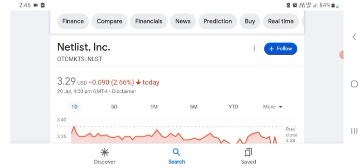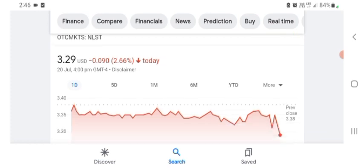Hello guys, welcome back to my YouTube channel. In this video we are going to talk about Netlist stock. I'm going to look at the fundamentals of this company and also take a look at the chart of this company, just to see how this company is doing so you know if it's worth your risk of investing. Let's get to Netlist first.